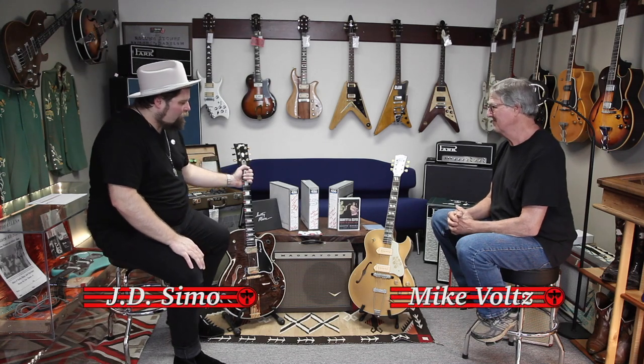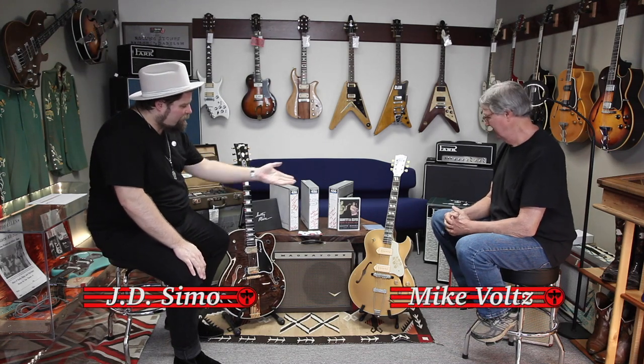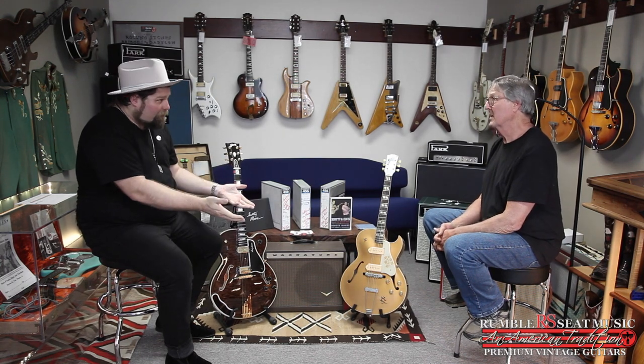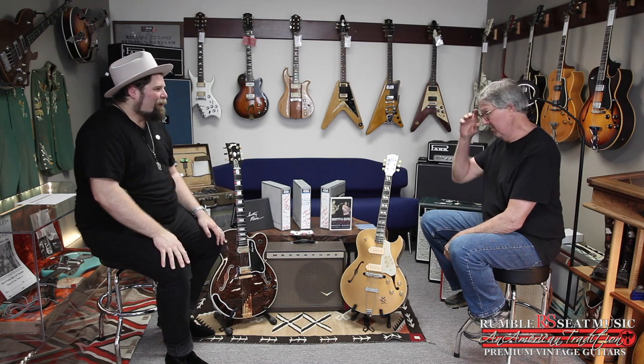So the elephant in the room — these two beautiful guitars. We'll get to this one in a minute, but tell us about this one. You and I met from your long-standing time at the Gibson company, and as a builder yourself — you were kind of the magic man for many decades over there. They sent you in like a sniper to do cool stuff.